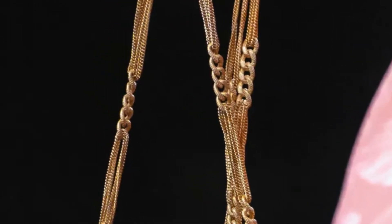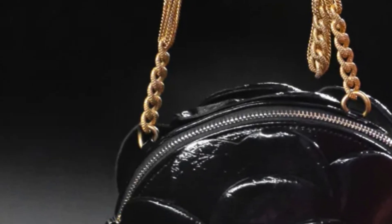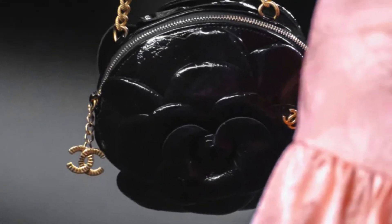Here's another round crossbody bag. The chain is all in metal and I do like the intricacy of the chain — all the details on it are very different. It does have a dangling zipper pull and I think it is in calfskin, looks like shiny calfskin — I don't think it is patent leather. I think this one is cute, but again it's a seasonal bag, so if you're into seasonal pieces.